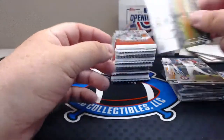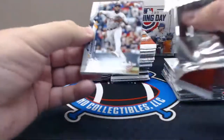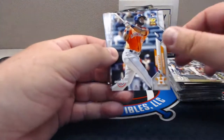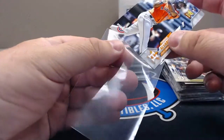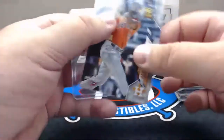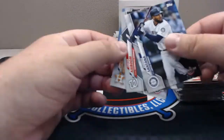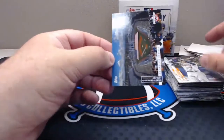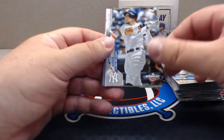Buster Posey. Good one! We're getting the rookies man — Yordan Alvarez, getting the good ones right out the bat. Houston. Bradley Jr., Tatis, Santana, Springer. So we got three of the rookies — I'd love to see a Luis Robert come out of here, that was a short print. All Rise. Dustin May rookie — not a bad one, Biggio.